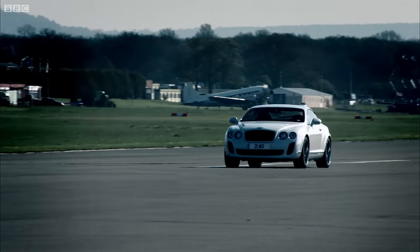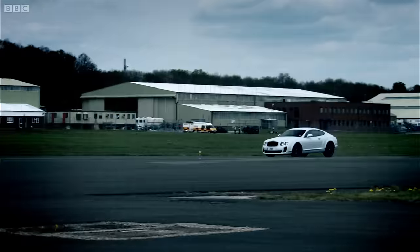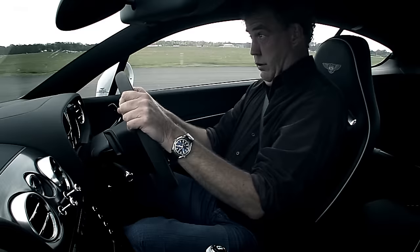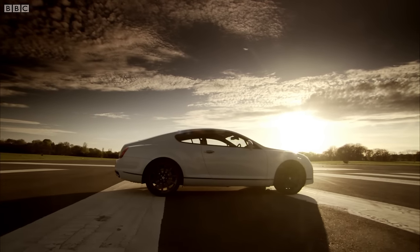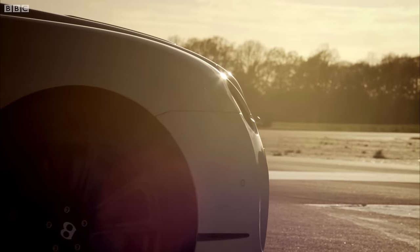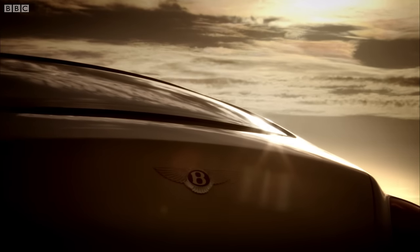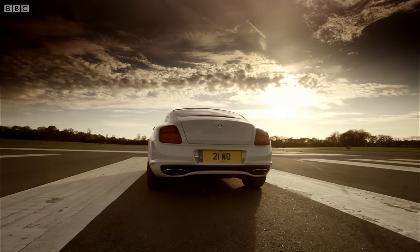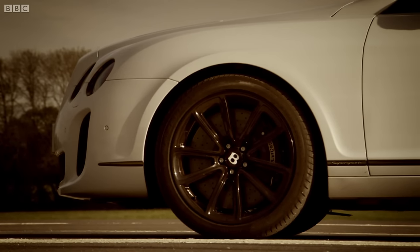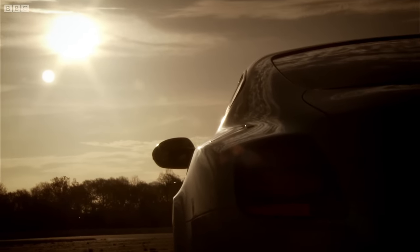Then you have the brakes, which can tear your face off. To make the Bentley a racetrack screamer, it's been fitted with carbon ceramic discs, new suspension bushes, and different anti-roll bars — though when I say different, I mean, of course, enormous.